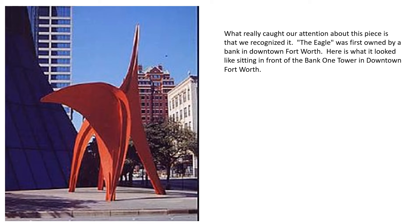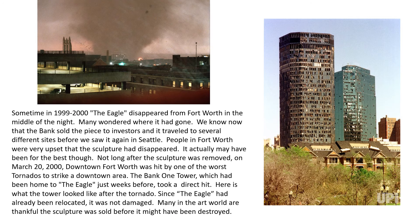What really caught our attention about this particular piece is that we recognized it. The Eagle was first owned by a bank in downtown Fort Worth. Here is what it looked like sitting in front of the Bank 1 building in downtown Fort Worth. Sometime in 1999 or early 2000, the Eagle disappeared from Fort Worth in the middle of the night. Many wondered where it had gone. We now know that the bank sold the piece to investors and it traveled to several different sites before we saw it again in Seattle.